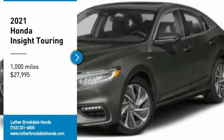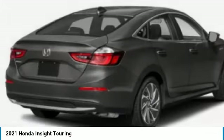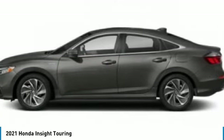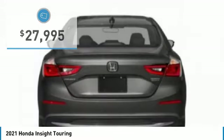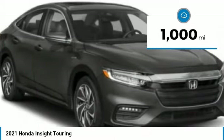Take a ride in a 2021 Honda Insight — 40 miles per gallon, smooth ride, performance, exterior, interior — Honda Insight has it all, and is priced below $30,000. This vehicle has less than 1,000 miles.